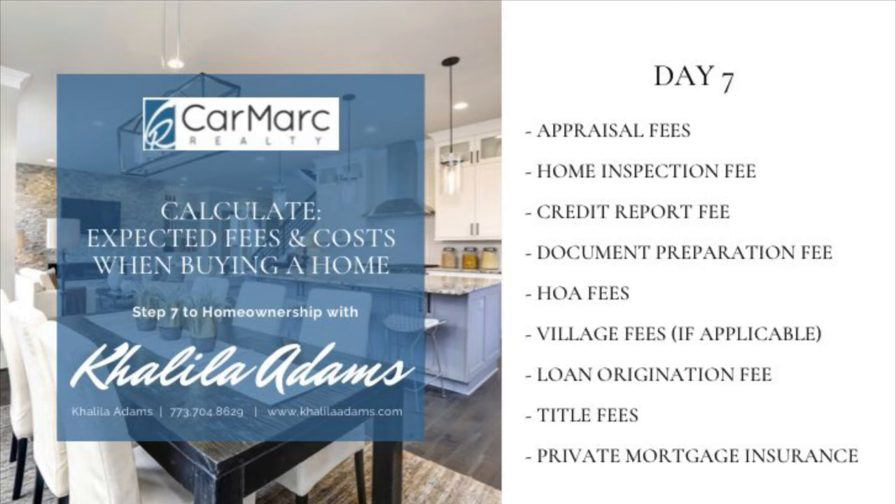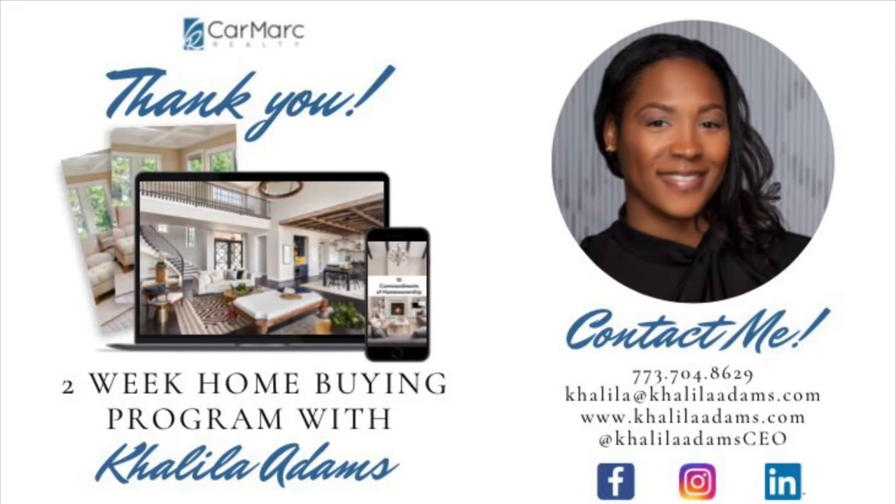That completes today's review. Tomorrow, we will be reviewing the home search and choosing a property. Thank you all so much for joining me today. I hope you enjoyed today's review. I look forward to chatting with you guys tomorrow. And as always, if you have any questions or concerns, please don't hesitate to contact me. You can also follow me on Instagram and Facebook under Kalila Adams CEO. Thank you. Have a great evening.